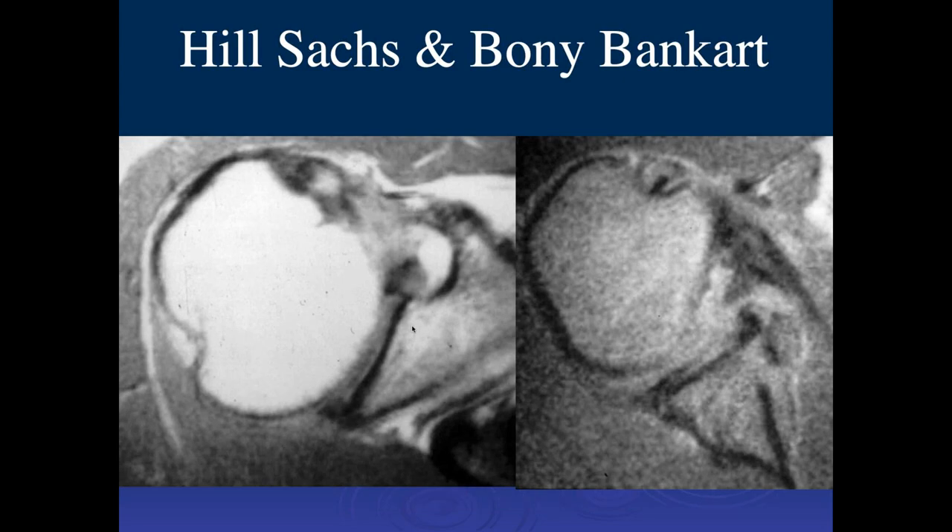This was a really old study, one of the early MR scans of the shoulders. We can see the Hill-Sachs injury here and the bony Bankart fracture anteriorly inferiorly.